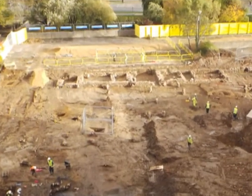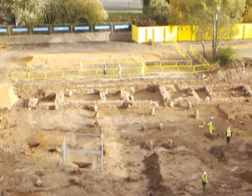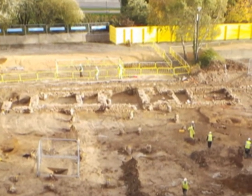My name's Niall Hammond and we're working for Darlington Borough Council at the DfE Development at the back of the town hall, where we've got a really exciting archaeological find which is part of the medieval Bishop of Durham's Manor House in Darlington. The excavations are ongoing — it's a normal part of the planning process that will be completed in due course, so that the new building can go up, but the finds are proving really interesting.